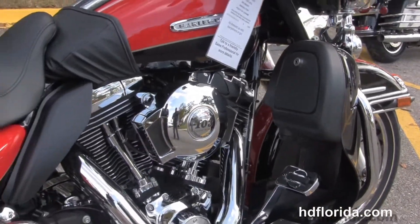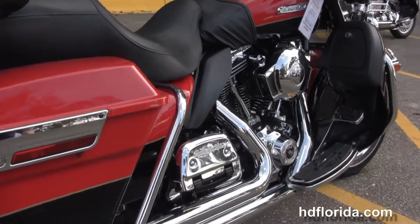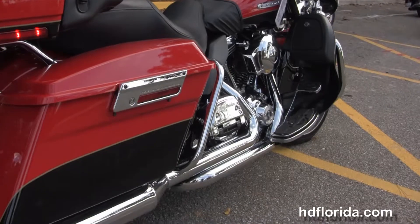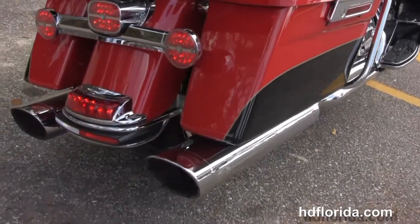We have the upgraded full-size rider and passenger floorboards and brake levers. We have the rubber-mounted, air-cooled, 103 cubic inch twin-cam engine coupled with a 6-speed cruise drive transmission, a high-flow air cleaner, and a set of Vance & Hines True Dual Exhaust.